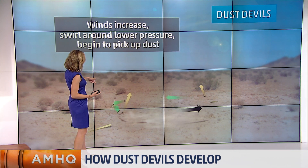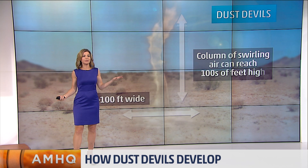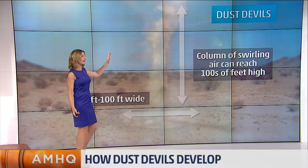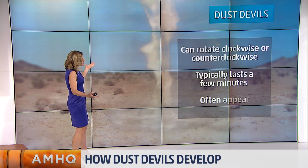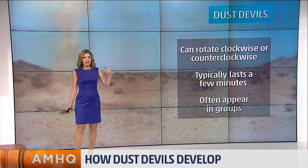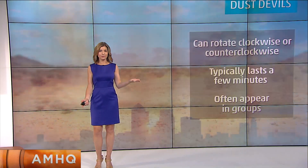And when the winds increase, you get that rotation. Dust devils are not very large — they can just be maybe 10 feet or maybe up to 100 feet wide. They can go hundreds of feet high, and in fact they are known to go thousands of feet high, but that's not common. The winds aren't that strong either, only about maybe 45 miles per hour max. They can go either way — clockwise or counterclockwise — maybe lasting a few minutes. And sometimes they appear in families or groups.